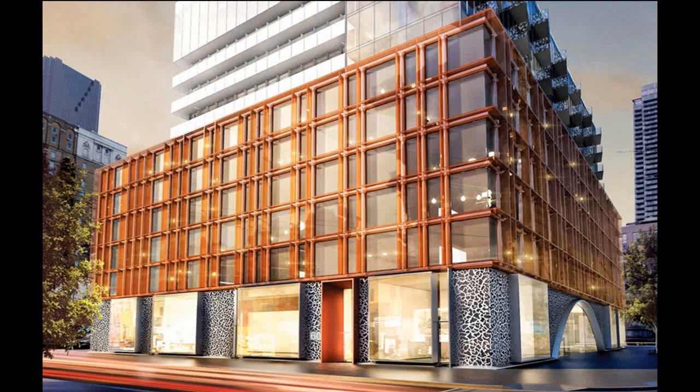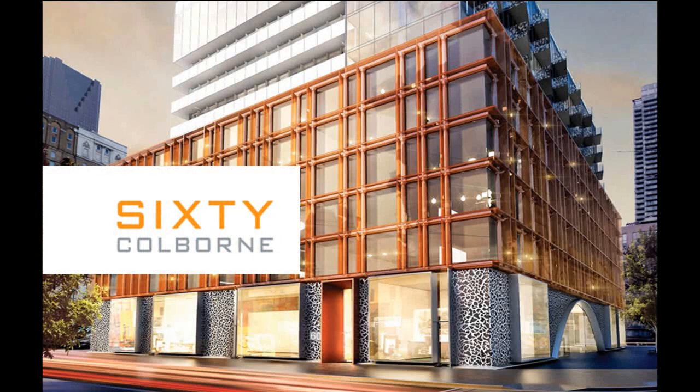This could be yours. 60 Colborne, a block from everything. For more information, please visit primenewcondos.com.